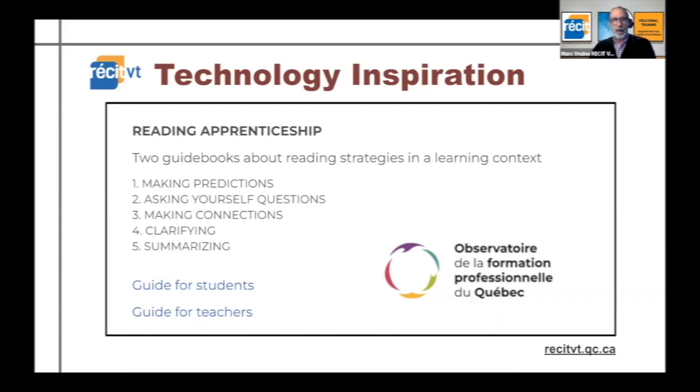These five strategies could help students actually use their reading to learn, rather than just completing the assignment of having read a page. I think they're very interesting and will be super useful. The links are in the presentation and will also be in the resource library, so check them out.